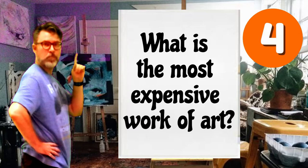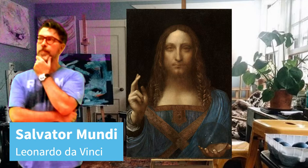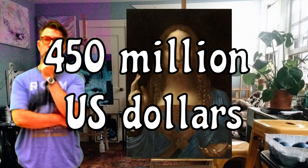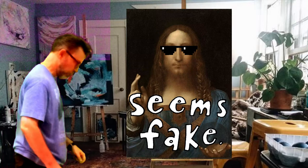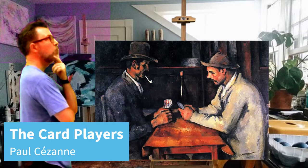What is the most expensive work of art? The most expensive work of art is the Salvator Mundi by Leonardo da Vinci, which sold for $450 million. Although some people think it could be a fake — it could be not painted by Leonardo da Vinci. Number two is Interchange by Willem de Kooning, which sold for $300 million. Number three is The Card Players by Paul Cezanne, which sold for over $250 million.